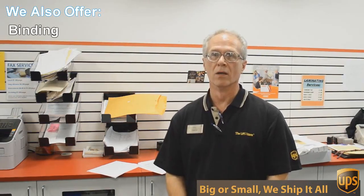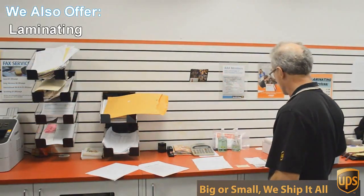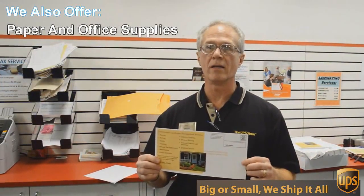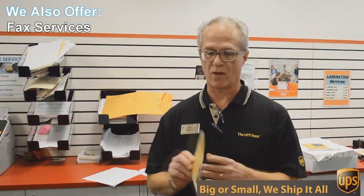We do black and white and color copies and printing. An example of that would be this flyer here that we're doing today. This is a double-sided 6 by 12 inch flyer, full color, and we're going to send out 717 of these to Austin addresses — printed, double-sided, color — all for $0.49 each. Can't beat that.